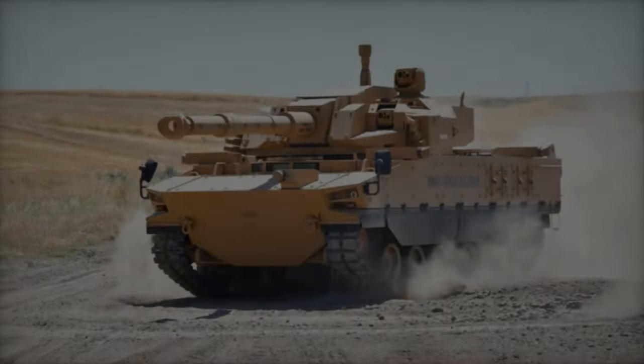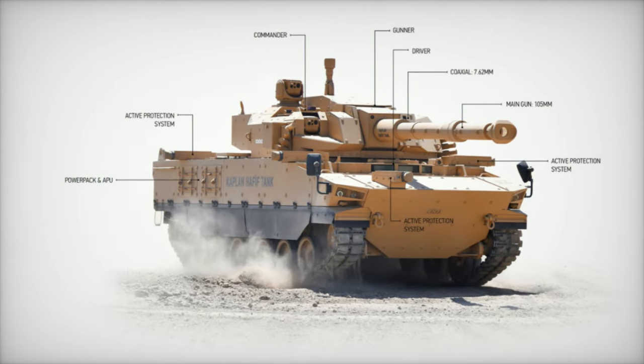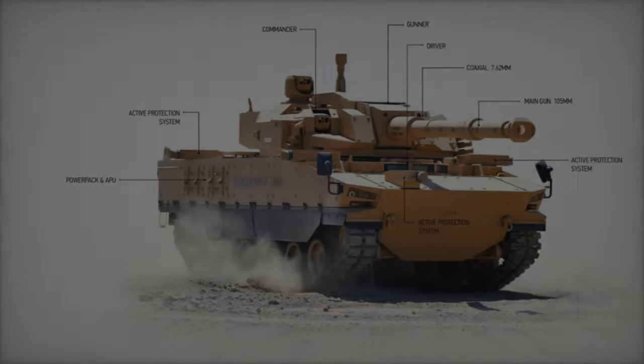Its impressive performance also includes the ability to climb slopes of up to 60% and overcome vertical obstacles of 0.9 meters, showcasing its capability to operate in challenging environments, which is critical for modern battlefields.